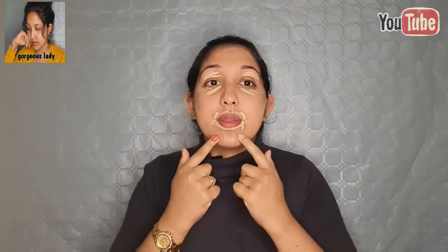Let me go ahead and try to make my face in this way. I'm going to apply concealer, mascara, and work on the face and lips. Now, you take care of the neck area as well.